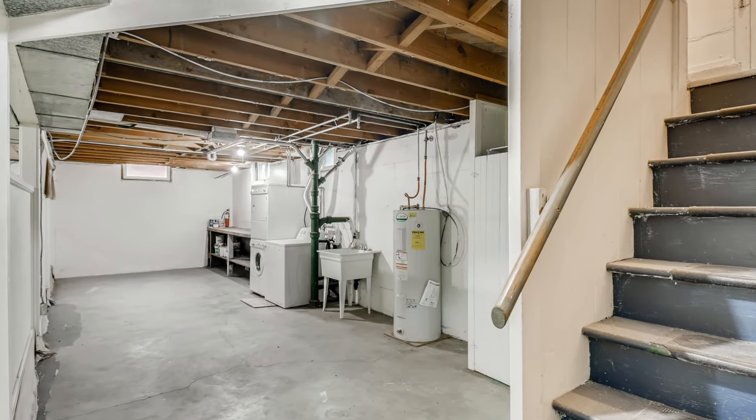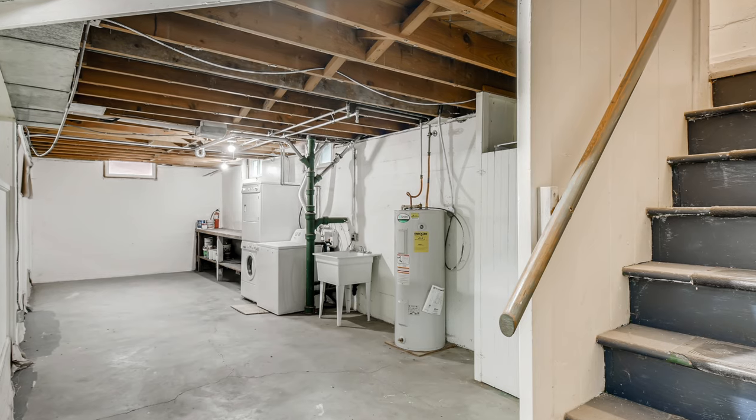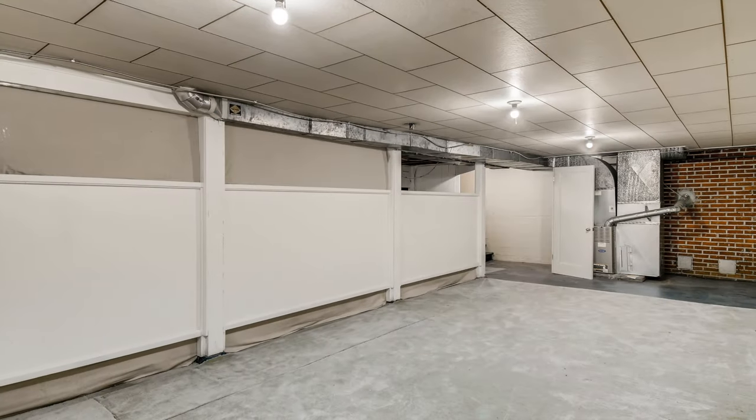The basement has loads of room, high ceilings, and is clean, bright, and dry.